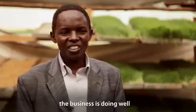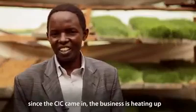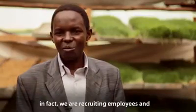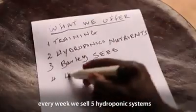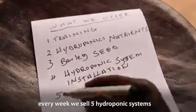The business is doing well. Since the CIC came in, I think the business is heating up. In fact, we are recruiting every week. Every week we are installing about five hydroponic systems every week.